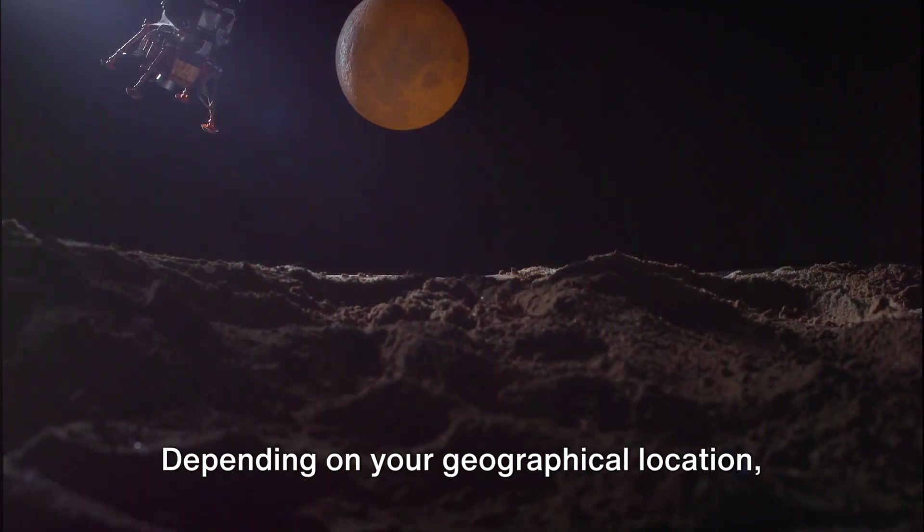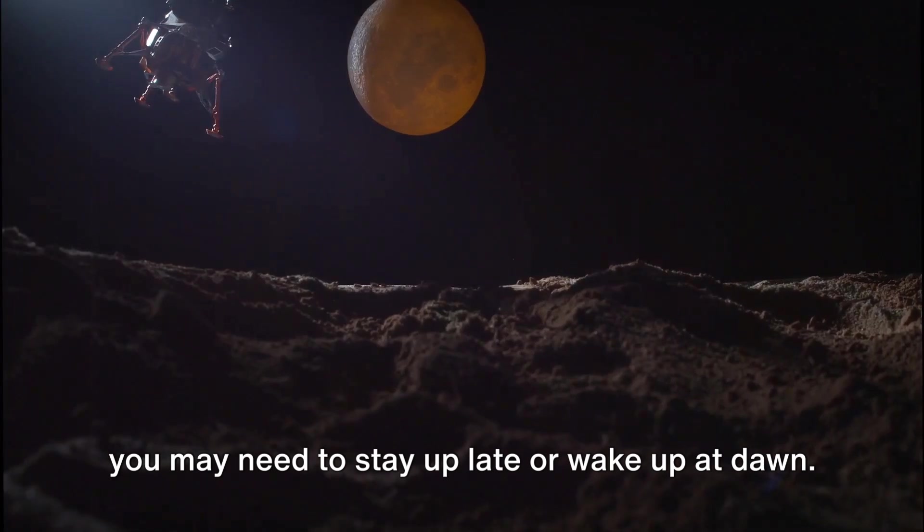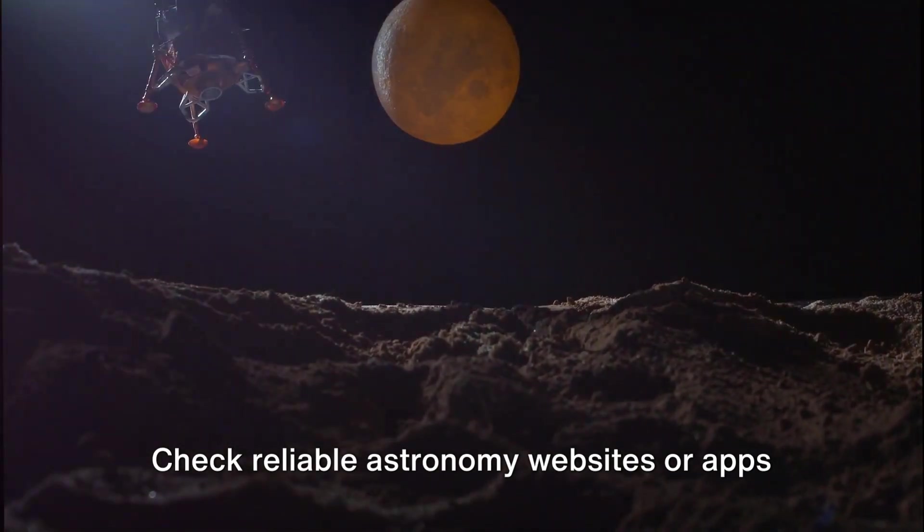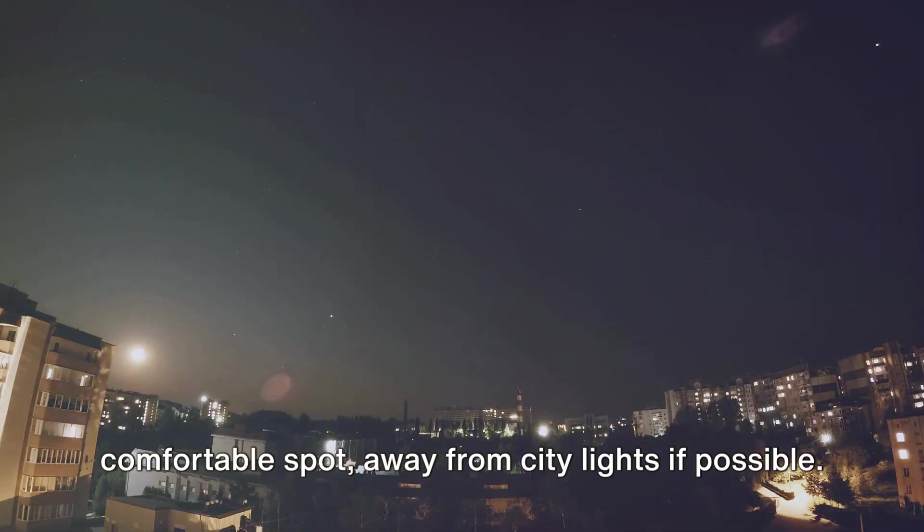Depending on your geographical location, you may need to stay up late or wake up at dawn. Check reliable astronomy websites or apps for exact dates and times. And when the time comes, find a comfortable spot away from city lights if possible.